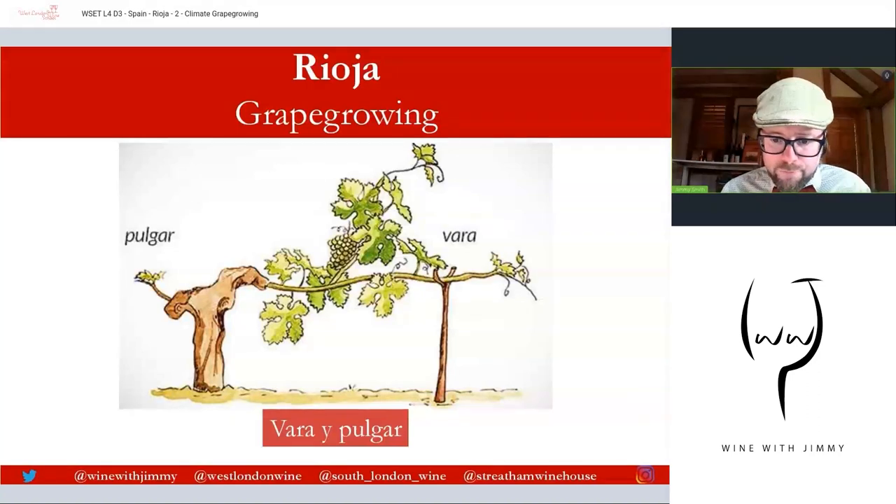A rarer vine training system you might encounter — more commonly seen in Jerez in Sherry — is the Vara e Pulga, also called the 'stick and thumb.' It has a single trunk with two arms: one on the left and one on the right, with production alternating between them. In any given year, one arm — the 'stick' or vara — carries seven or eight buds and produces shoots, propped up by a stick. The other arm — the 'thumb' — is cut back to a single spur with one or two buds.